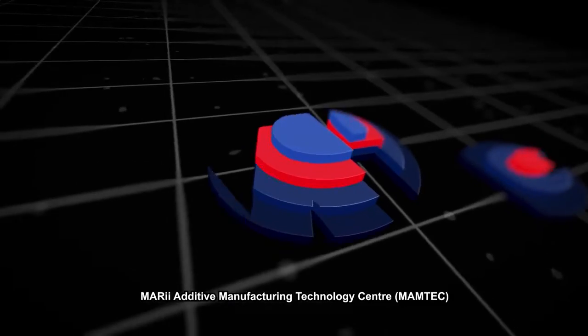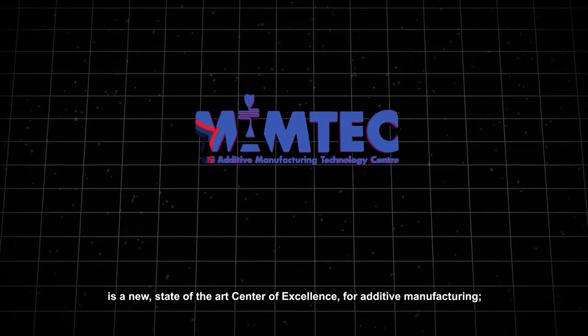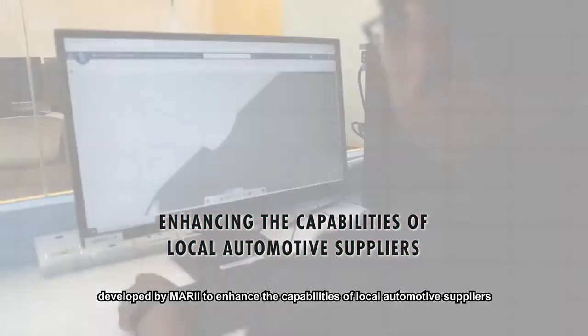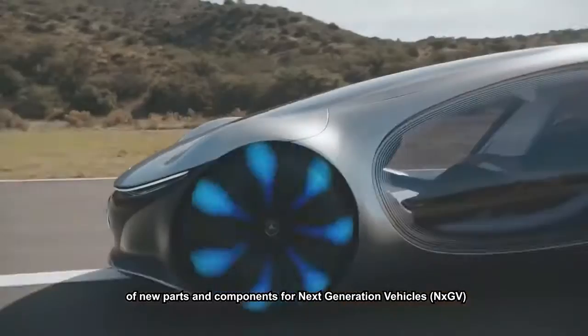MARI Additive Manufacturing Technology Centre is a new state-of-the-art centre of excellence for additive manufacturing, developed by MARI to enhance the capabilities of local automotive suppliers in research and development of new parts and components for next-generation vehicles.